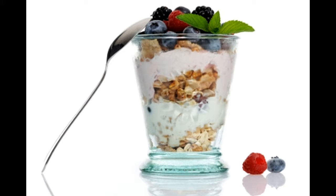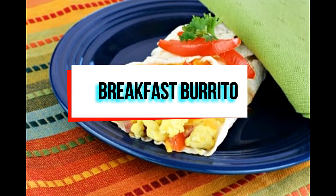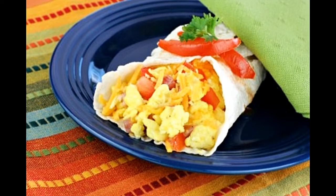Breakfast burrito. Prep time: 10 minutes. Cook time: 25 minutes. Serving size: 4. Calories per serving: 325 approx. Ingredients: 4 eggs, 4 8-inch flour tortillas, 1 tablespoon cilantro chopped, 1 tablespoon butter softened, ½ cup monterey jack cheese, ¼ cup red peppers sliced, ¼ cup milk, salt and black pepper.